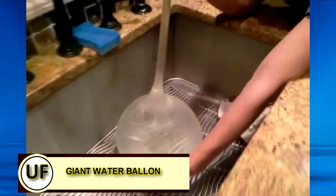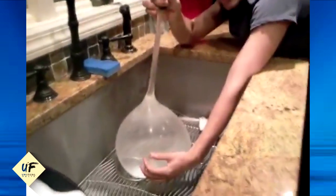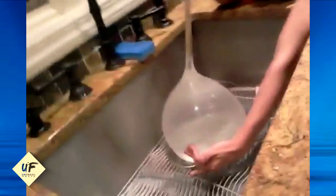Have a giant water balloon fight! Thoroughly rinse the condoms before you fill them up with water. Invite a few of your pals over on a hot day and set up the battleground in the backyard. Include a few regulation-sized water balloons in your arsenal to keep things interesting.